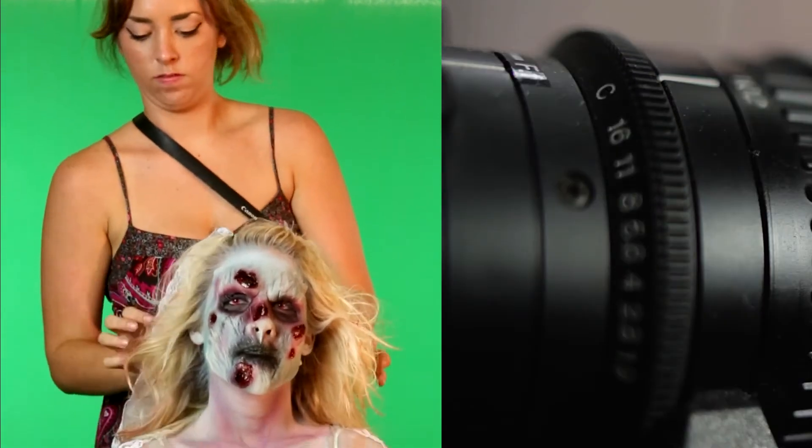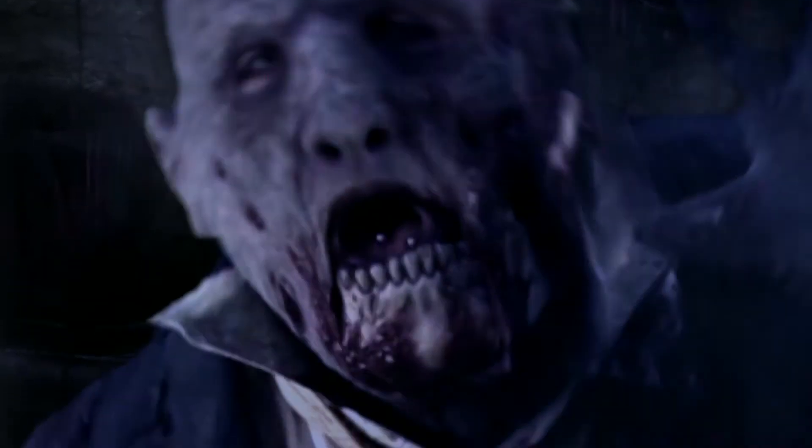All you need to display the effects is a TV monitor or projector and a video playback unit. The effects on the DVD mix live-action with Hollywood-level CGI effects, offering your haunt a high-tech CGI animation at affordable prices.